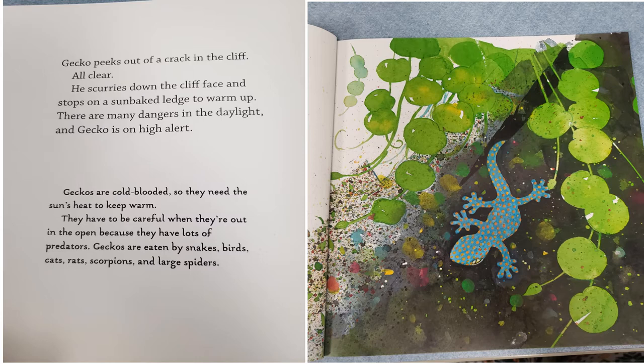Geckos are cold-blooded, so they need the sun's heat to keep warm. They have to be careful when they're out in the open because they have lots of predators. Geckos are eaten by snakes, birds, cats, rats, scorpions, and large spiders.